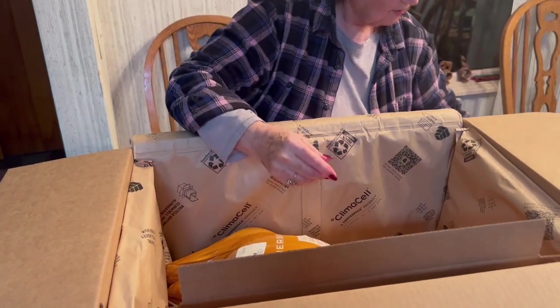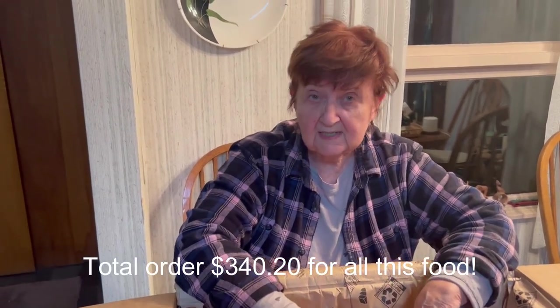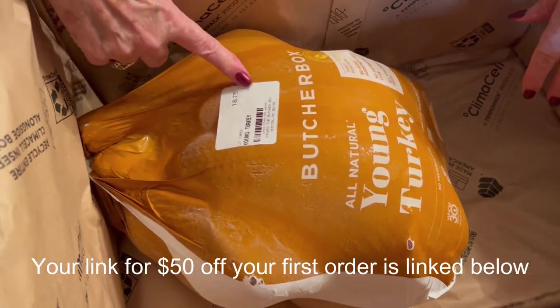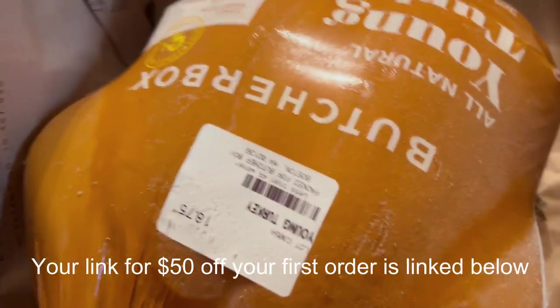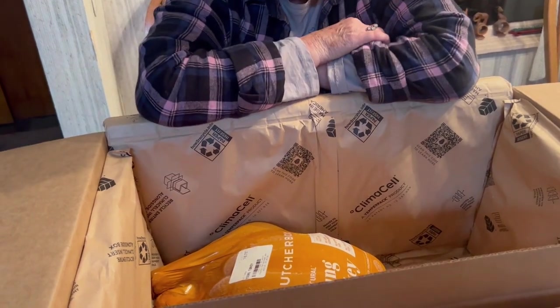This order is a little over $300. The turkey was $69 — it is 18.75 pounds. It's a beautiful turkey, all natural and organic. We will be chowing down on this for many, many meals because this size turkey can really stretch. We make bone broth and all kinds of wonderful things.